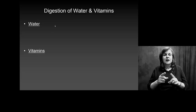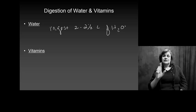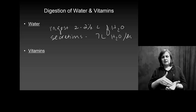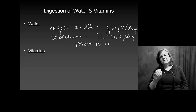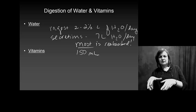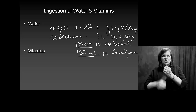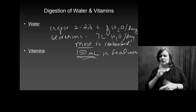You ingest about two to two and a half liters of water per day, and your digestive tract secretions produce about seven liters of water per day. Most of it is reabsorbed — you're actually losing only about 150 milliliters in fecal waste under normal conditions, meaning normal bowel movements, not diarrhea. We don't want to lose water; we're trying to maintain our watery internal environment.